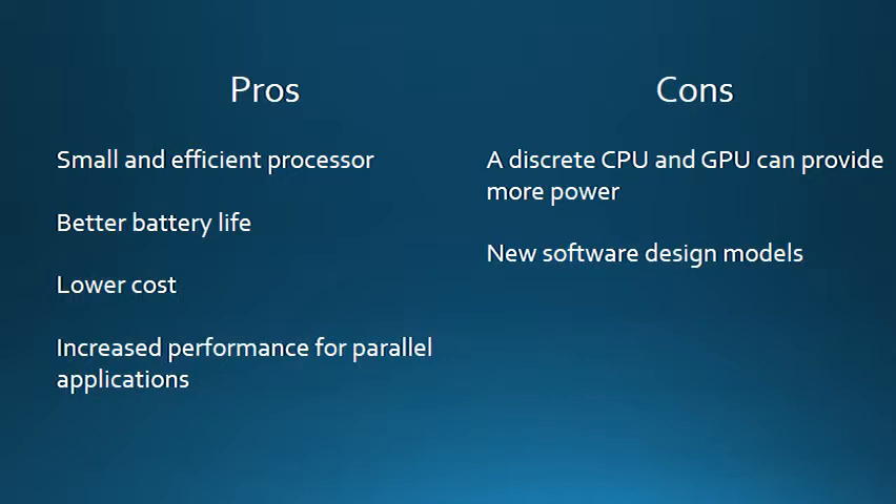There are some cons to doing heterogeneous computing. Due to the physical limitations of chip sizes, a good CPU combined with a good discrete graphics card can often outperform an APU. However, APUs can be combined with certain types of discrete graphics cards to improve performance. This is why APUs are currently recommended for mobile devices, laptops, and lower-end desktops where battery life is more of a concern than pure power. Another con is that new software design models are needed to take full advantage of the heterogeneous components. Many programmers are used to thinking sequentially and will have to adapt to think of parallel programming techniques.